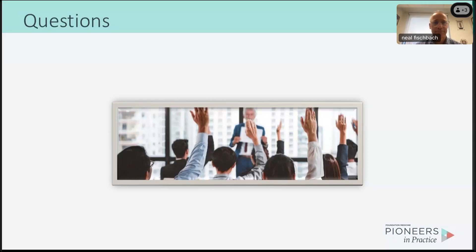Thank you so much for all of this great information and great answers to these very good questions. Thank you for those great questions.